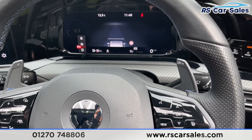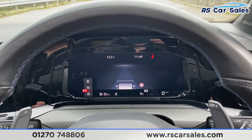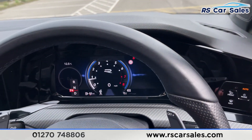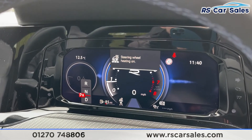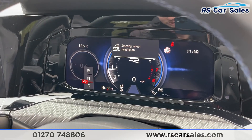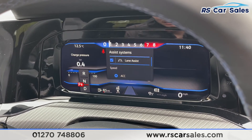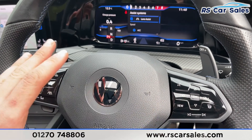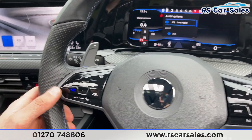On the steering wheel you've got different controls like adaptive cruise control, speed limiter, drive assist, and paddle shifters just behind for taking manual control of your gears. We've also got the digital display ahead — we can change the view just like so. We've even got a heated steering wheel, which has been activated just now. You can flick between the different views and settings very easily to suit your requirements.